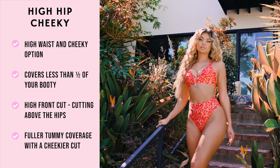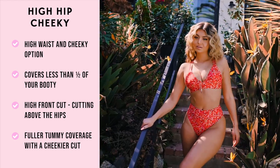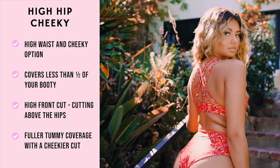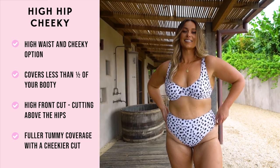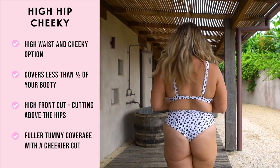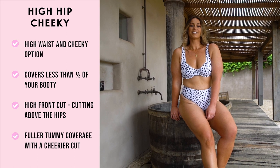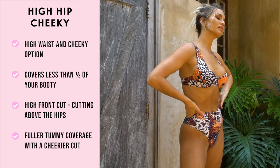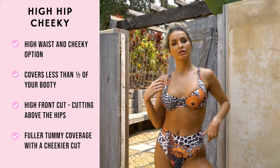The high hip style has more height to cover your tummy compared to the high waist cheeky. It will either sit a tiny bit above or a tiny bit below your belly button depending on the length of your torso. Because this is a higher cut, it creates a cheekier coverage compared to the high waist. This is a great style for a babe who likes fuller coverage on their tummy but a cheekier cut on their booty.